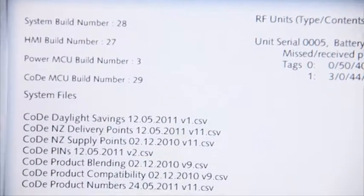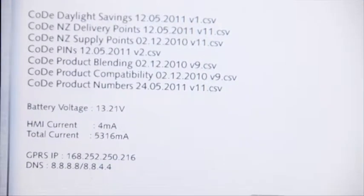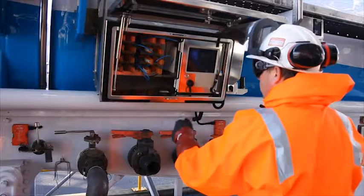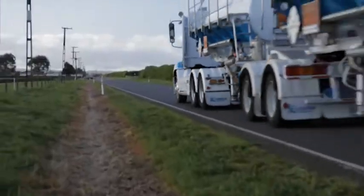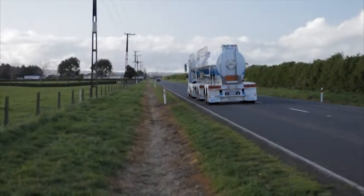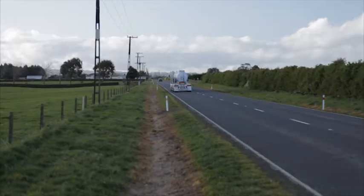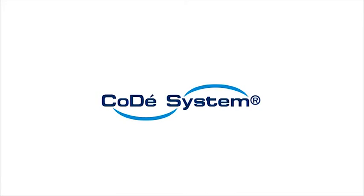CODI comes complete with a full systems diagnostic to help monitor the system's performance. CODI provides other options that your training provider will discuss with you. Orica is committed to excellence in customer service — it values people and the environment, and you are a key driver to our success.